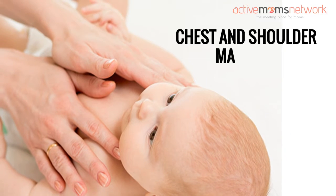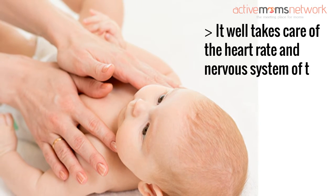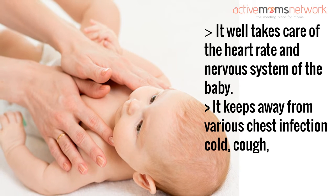Chest and shoulder massage: it takes care of the heart rate and nervous system of the baby. It keeps away various chest infections, cold, cough, flu, dust allergy, etc.